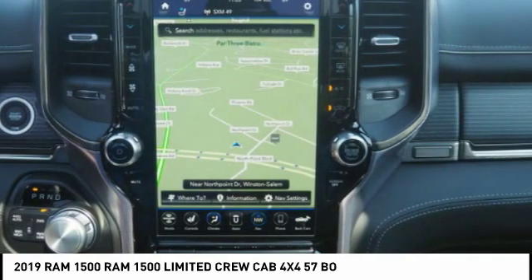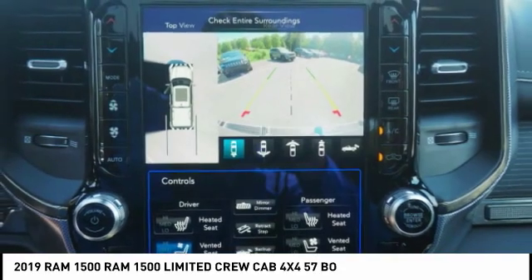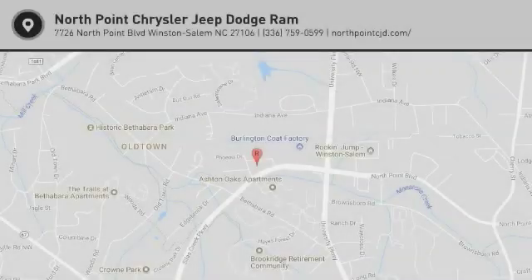Stability control, front suspension type strut, roll stability control, auxiliary transmission fluid cooler, and remote engine start. Take this vehicle for a spin and see why so many shoppers are now proud owners.